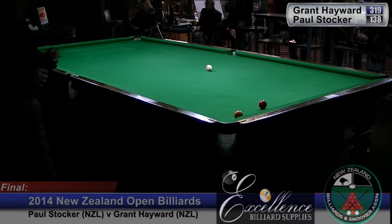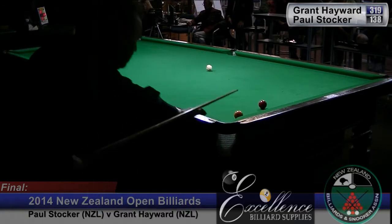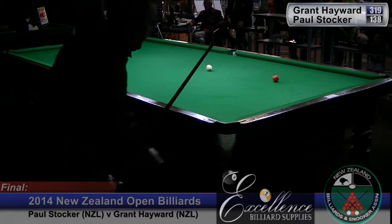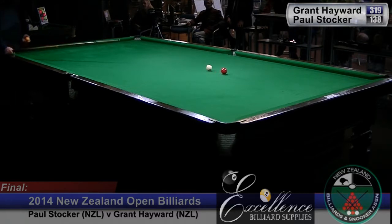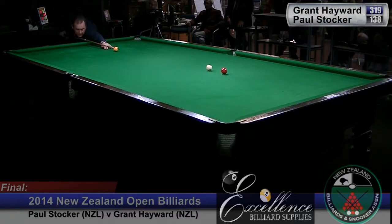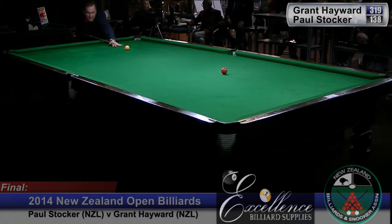Now having had that foul there it's Grant's option now to play them from where they lie, or to put them back on the spots in which case his opponent's ball goes in the middle. Now he's going to have a lash from here screwing off. Well played. There's a nice reset button isn't it? It's standard shots — you're back in familiar territory. I think most players would take the re-spot.